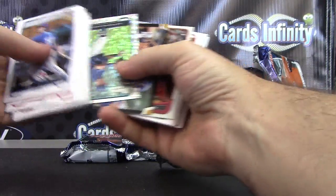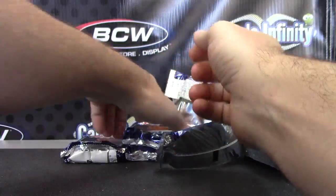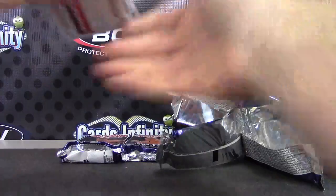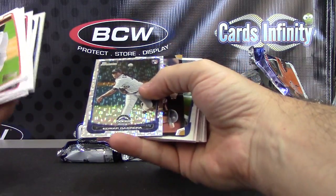Oh, that's a nice card. Alfredo Rodriguez.